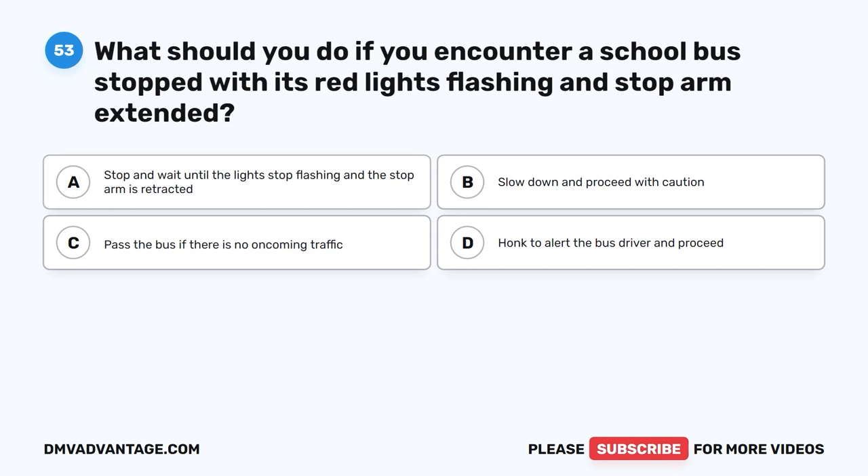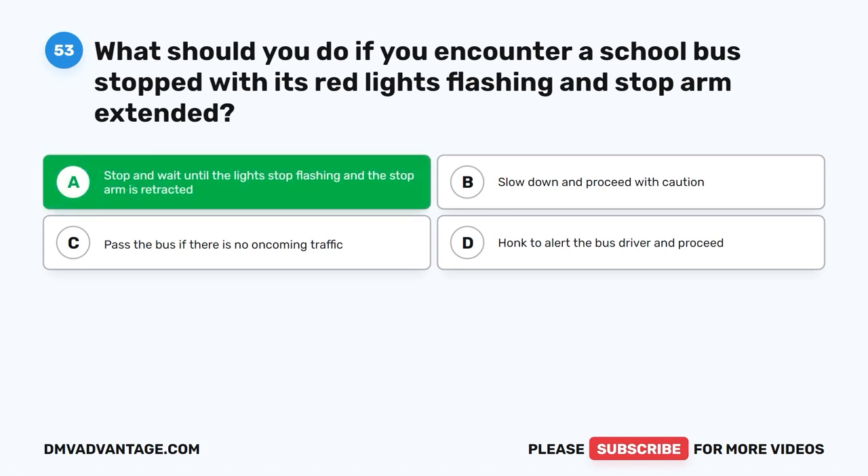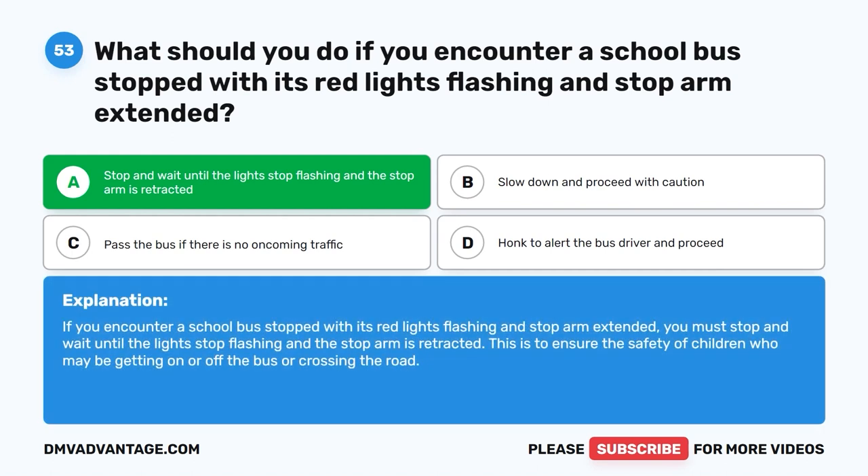Question fifty-three. What should you do if you encounter a school bus stopped with its red lights flashing and stop arm extended? A. Stop and wait until the lights stop flashing and the stop arm is retracted. B. Slow down and proceed with caution. C. Pass the bus if there is no oncoming traffic. D. Honk to alert the bus driver and proceed. The correct answer is A: stop and wait until the lights stop flashing and the stop arm is retracted. This ensures the safety of children who may be getting on or off the bus or crossing the road.